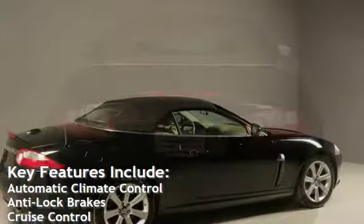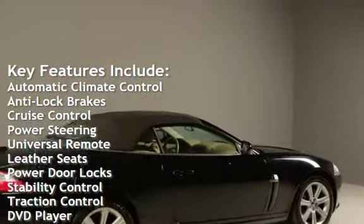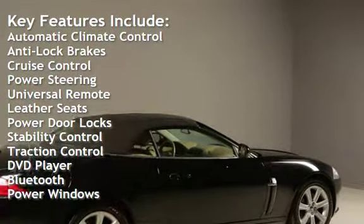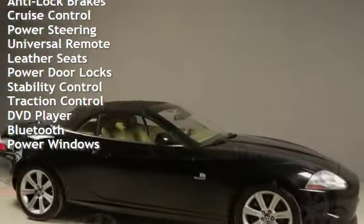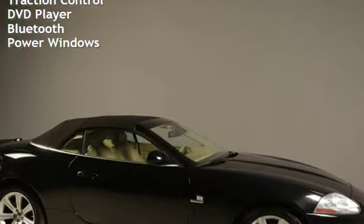Key features include Automatic Climate Control, Anti-Lock Brakes, Cruise Control, Power Steering, Universal Remote, Leather Seats, Power Door Locks, Stability Control, Traction Control, DVD Player, Bluetooth, and Power Windows.